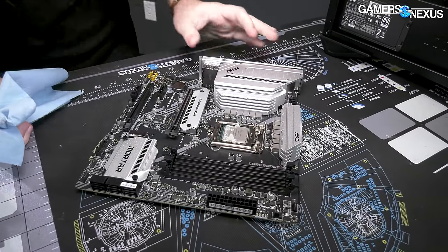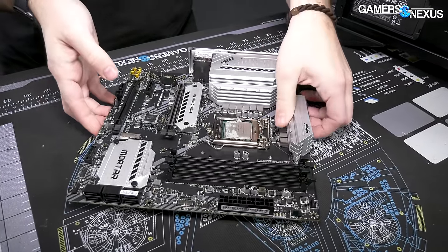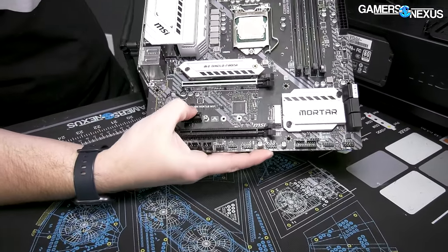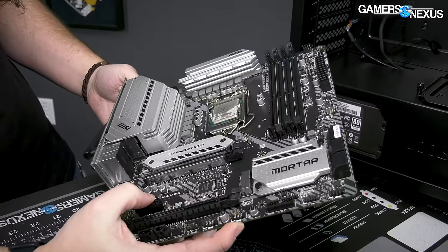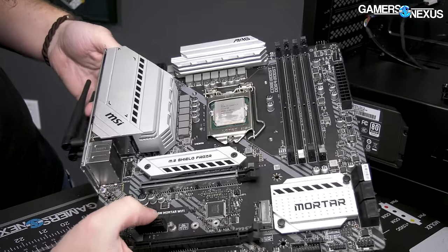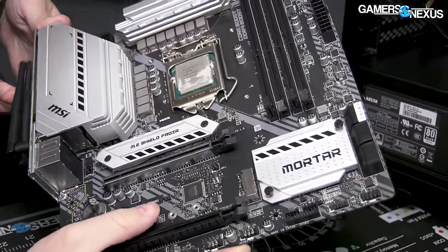The CPU is an i7-10700. Going with the B460M board is fine here — there's no K at the end of that CPU, it's not a 10700K, so there's no benefit to be had from a Z-series motherboard. So this pairing is also okay.